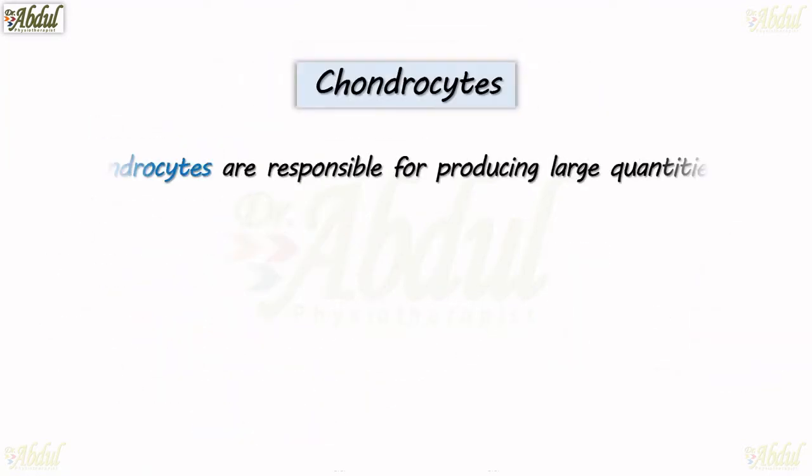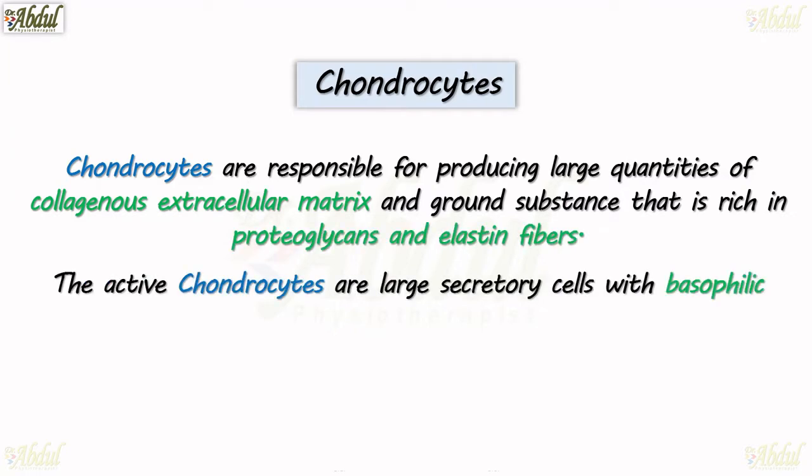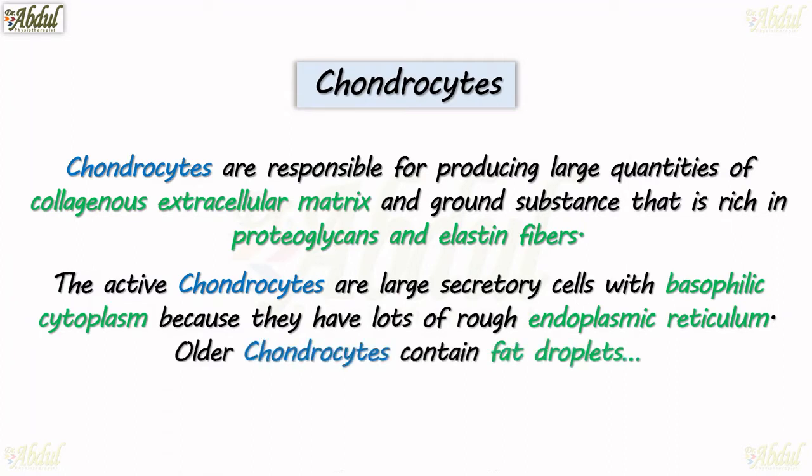As the chondroblasts secrete the matrix and fibers, they mature into cells called chondrocytes, as you can see in the diagram. Chondrocytes are responsible for producing large quantities of collagenous extracellular matrix and ground substance that is rich in proteoglycans and elastin fibers. The active chondrocytes are large secretory cells with a basophilic cytoplasm because they have lots of rough endoplasmic reticulum. Older chondrocytes contain fat droplets.